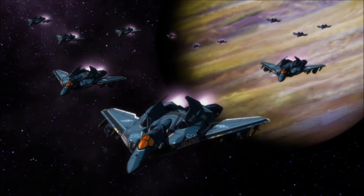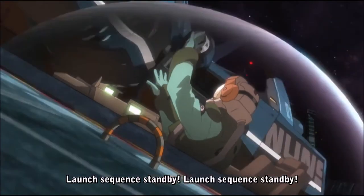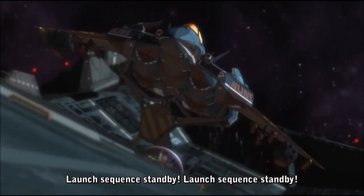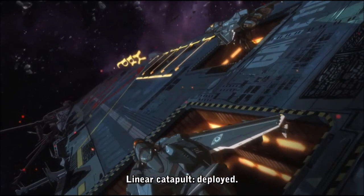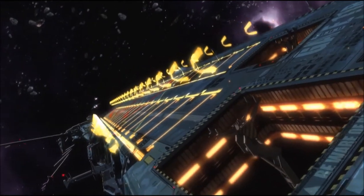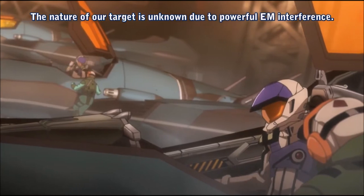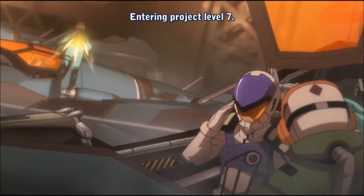The New UN Spacy wished to pursue a mass production model of the Nightmare that would be produced in far greater numbers. Since the Nightmare proved difficult for mass production, it was redesigned into the Nightmare Plus in the mid-2040s as a comparatively downgraded but more cost-effective model. The Nightmare Plus was modified to enhance its maneuverability and extend its service life.